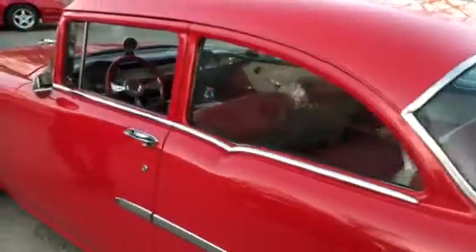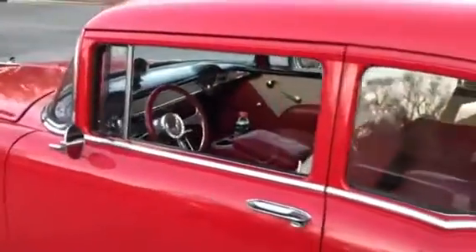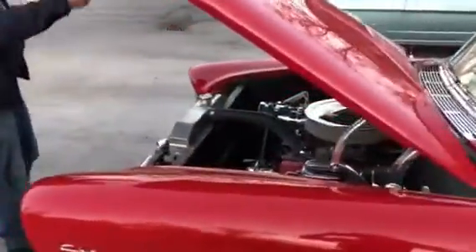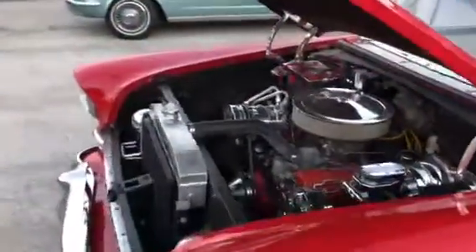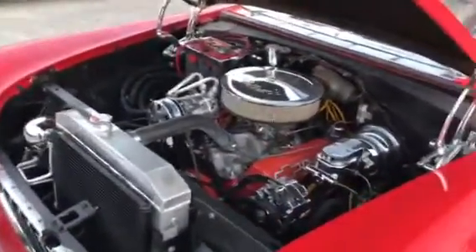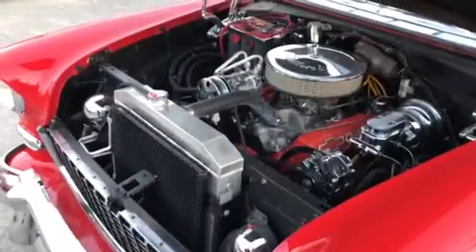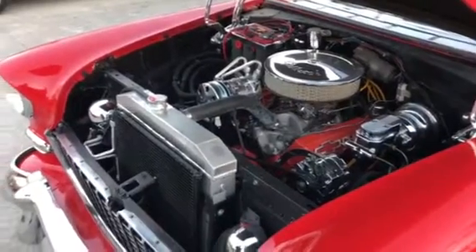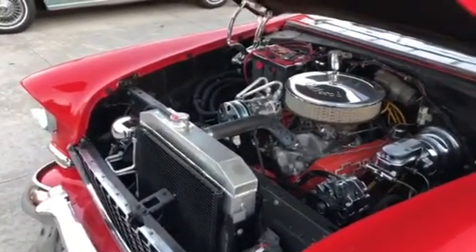Now show us what's under the hood. It's a Crate 350, and obviously I've dressed it up a little bit, but other than that it's pretty much like I got it.